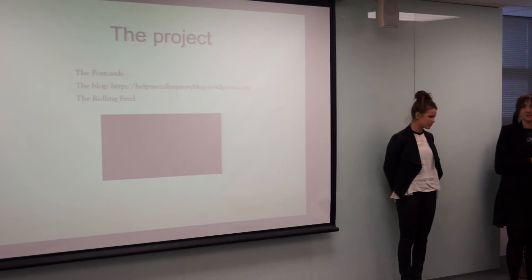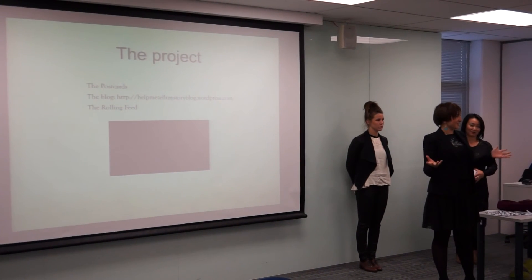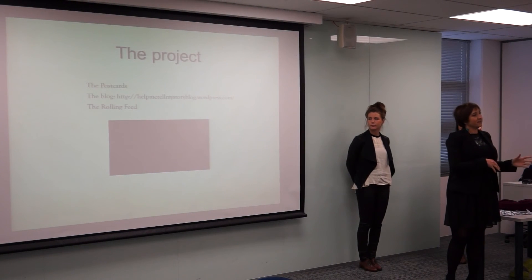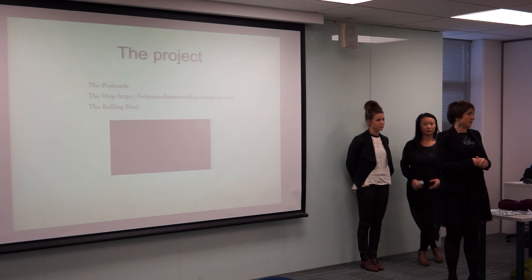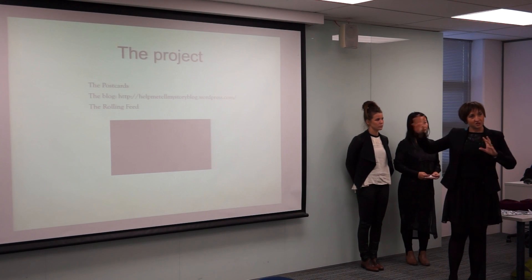We've released it in two stages. The first stage is this, what we have for the assignment, which consists of postcards, QR codes and our blog. And then stage two is actually a rolling feed, which is the really interactive thing that will happen at the library with the big projected image.